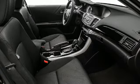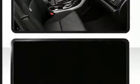Dual zone climate control ensures you and your passengers will have maximum comfort throughout the longest of drives.